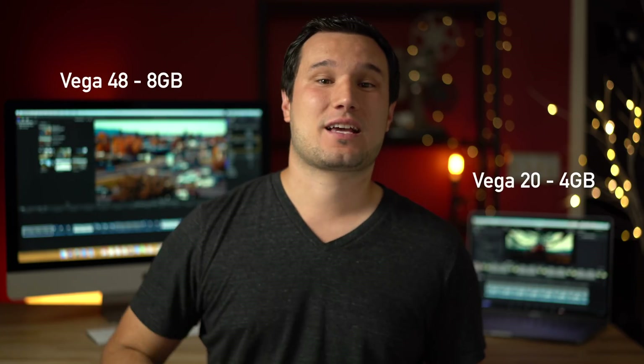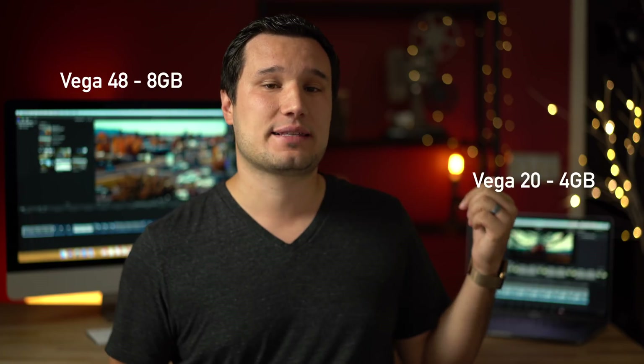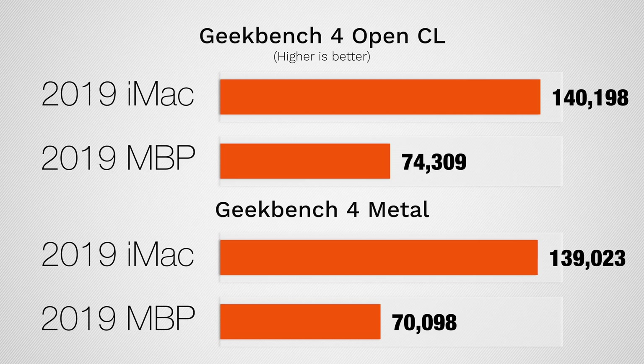What about graphics? We have a Vega 48 with 8GB of video memory versus Vega 20 with 4GB of video memory. Testing both OpenCL and Metal in Geekbench, the iMac gets about twice the score — basically double — so that's a pretty significant difference, and we're going to see the result of that as we get into video editing.